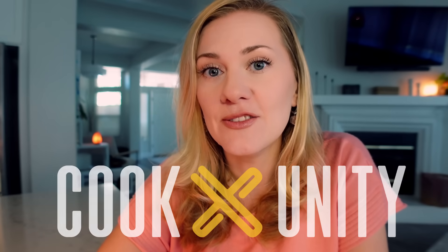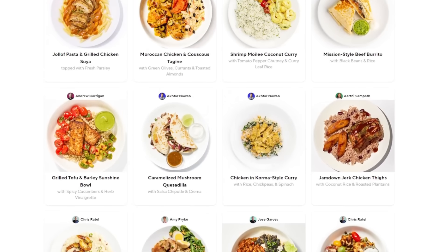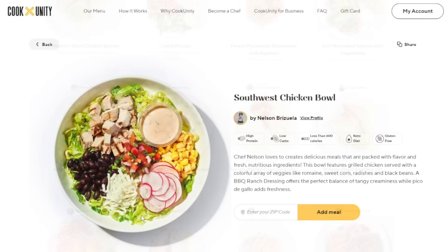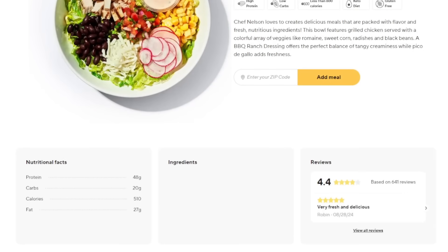Cook Unity is a chef-to-table meal delivery service that brings the art of cooking right to your doorstep. I like them because it is the most convenient way for me to get a wide variety of restaurant-quality food. I like to plan my meals weekly, which can be a hassle and time-consuming. So with Cook Unity, I can choose from hundreds of meals and pick the ones I'd like up to two weeks in advance, and I can match them to my diet.